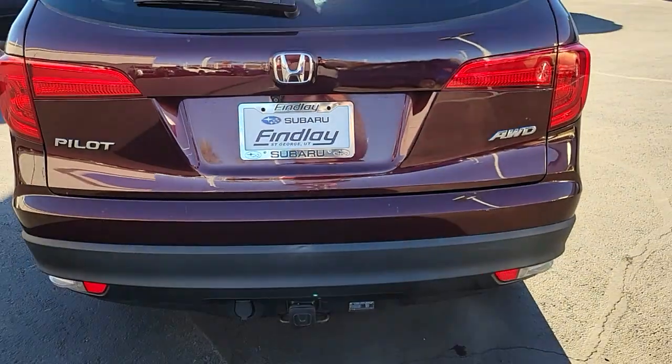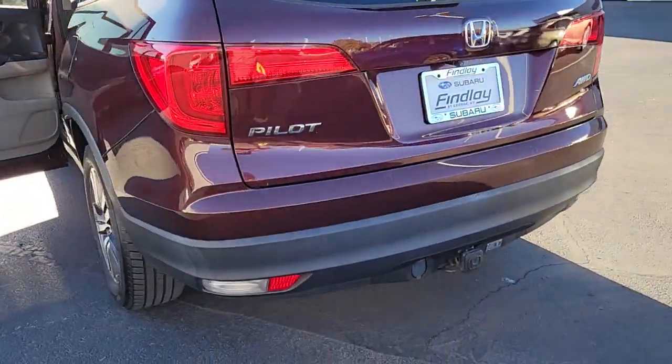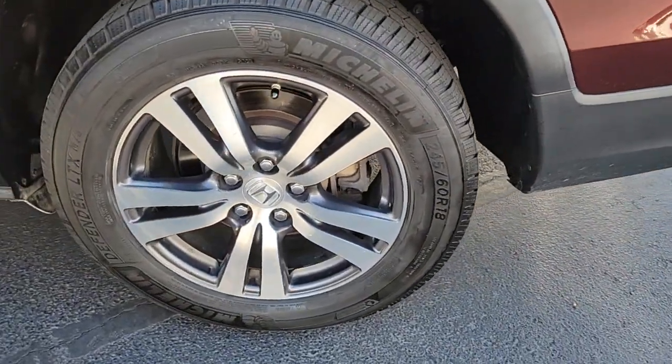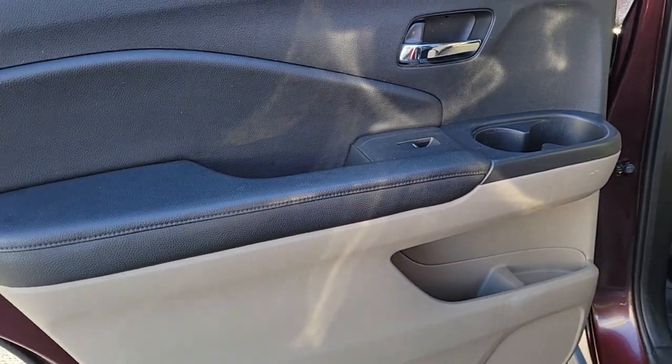The following are some of this vehicle's highlighted options: Apple CarPlay and/or Android Auto, keyless entry, satellite radio, backup camera, fog lamps, heated mirrors, dual-zone AC, rear AC, power driver's seat, and steering wheel audio controls.